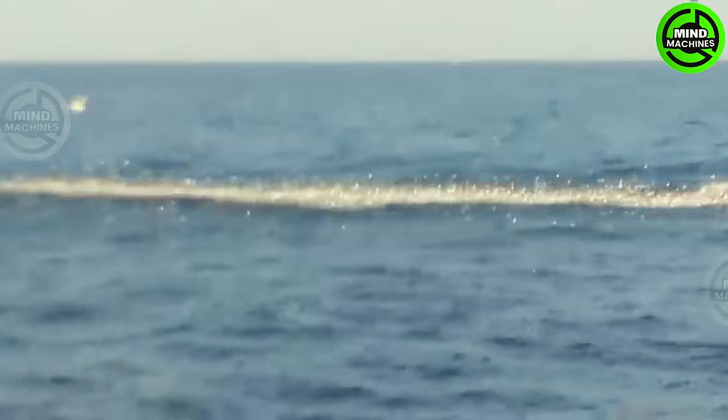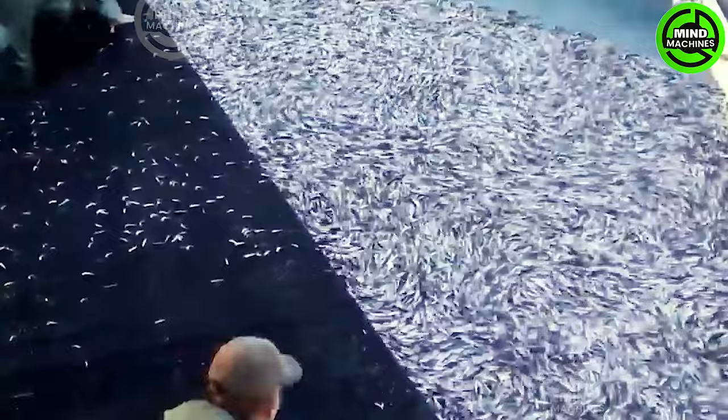The robust flavor commonly associated with anchovies stems from the curing process. In contrast, fresh anchovies — referred to as elicci in Italy — boast a significantly milder taste.